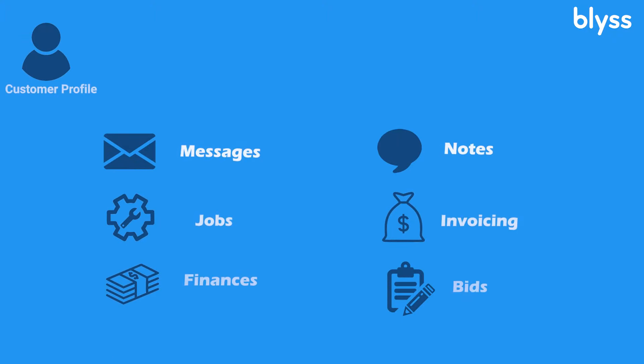With our CRM tool — the Customer Relationship Management System — you are able to see a customer's profile, which means all of their notes, their job history. You can even send them an invoice through the tool, you can message them. Basically, all of the communications are in one place, making it easier for you.